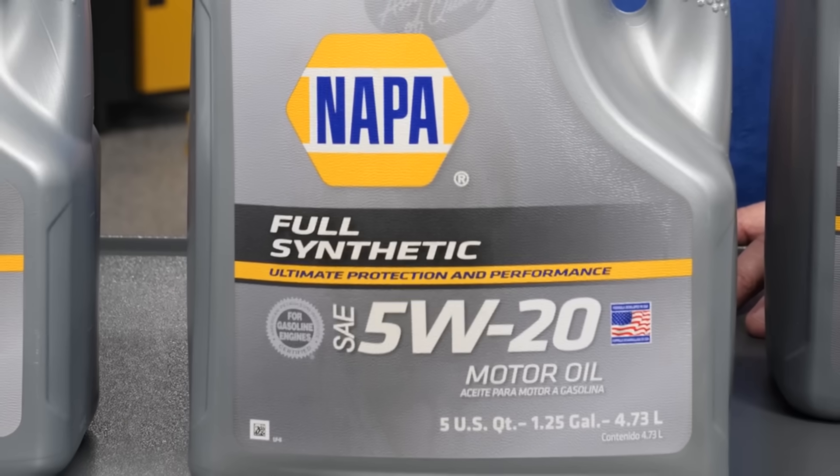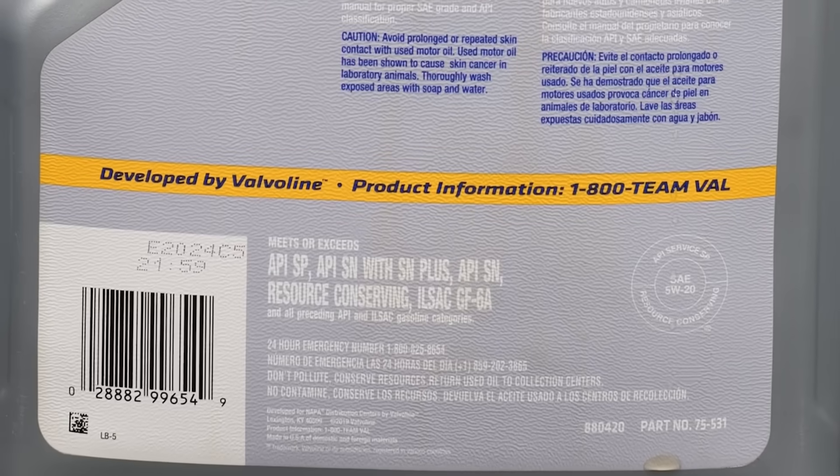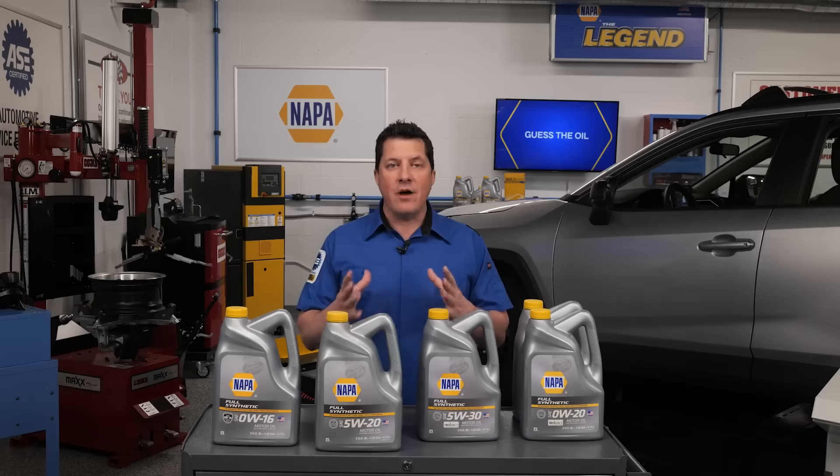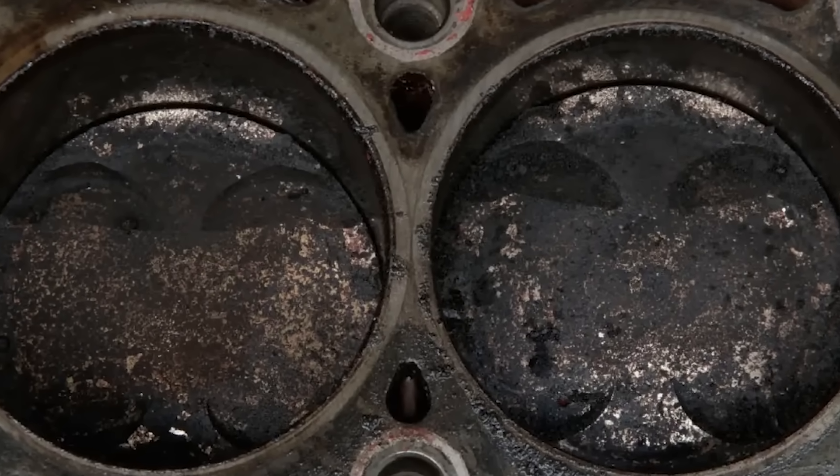For this vehicle, you should recommend NAPA full synthetic 5W20 oil that meets Ford's specifications. However, since this vehicle is over 80,000 miles, the better choice is NAPA high mileage full synthetic 5W20. This oil formulation has a special additive package to condition the seals and reduce carbon deposits.